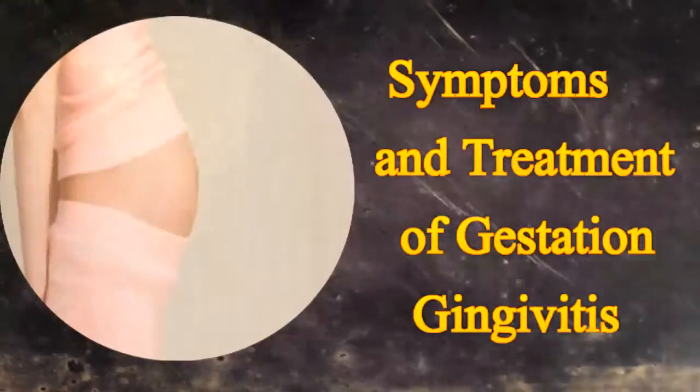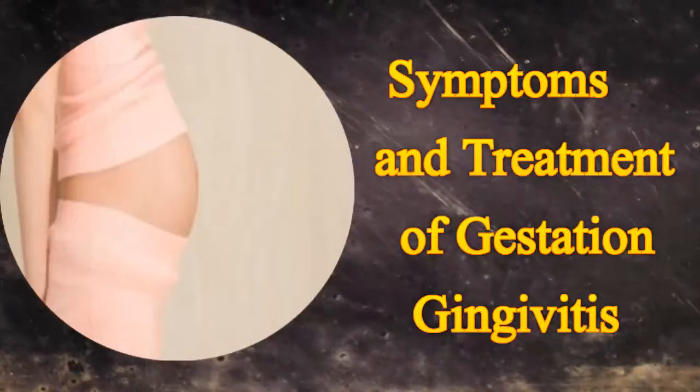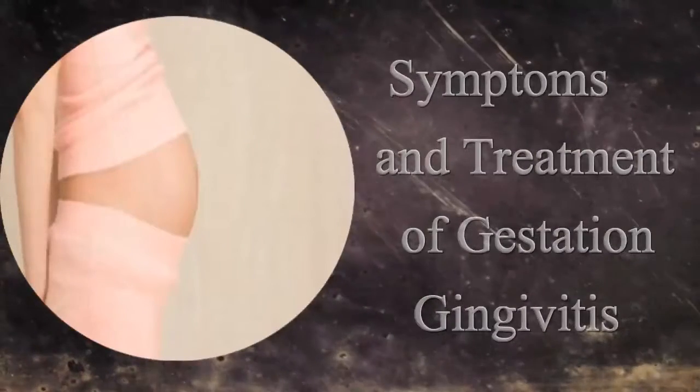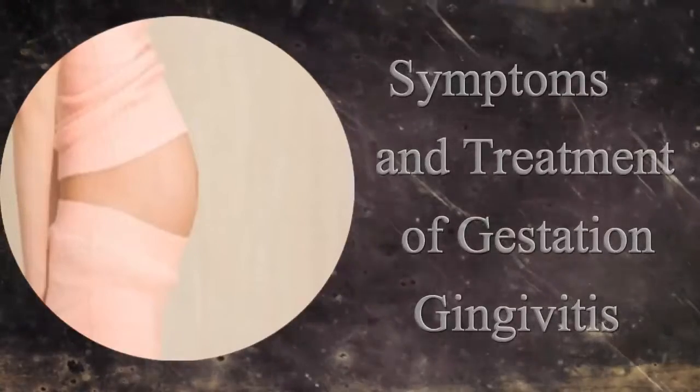Notable symptoms of pregnancy gingivitis are swelling, inflammation, puffiness, and tenderness of the gums. It may be associated with discomfort and pain. Bleeding of the gums may occur while brushing the teeth.